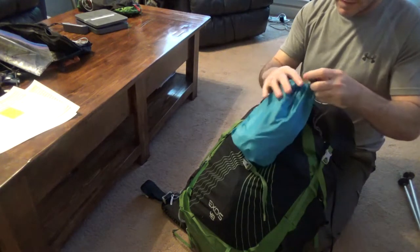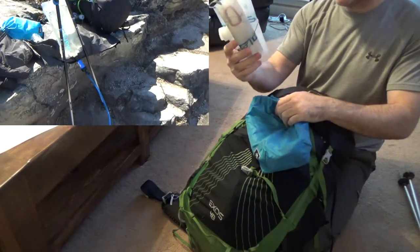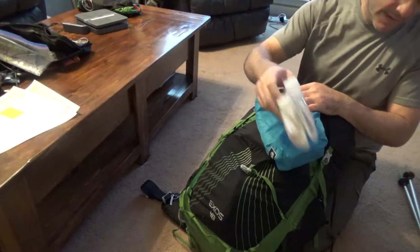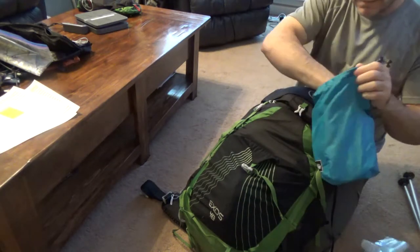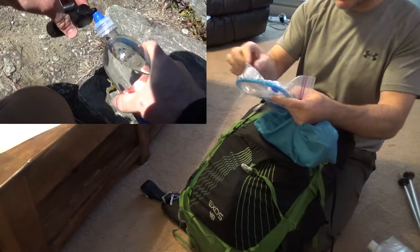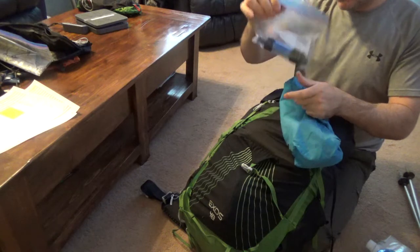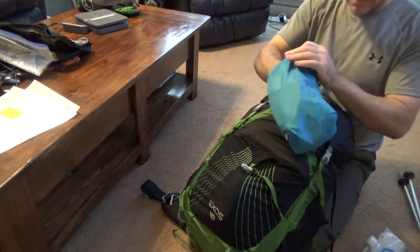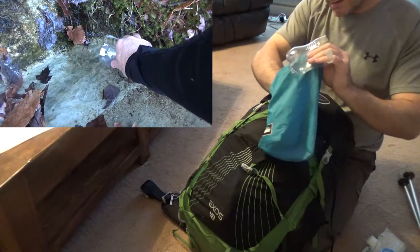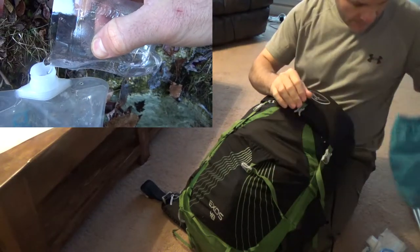This is my water kit. Two Platypus two-liter bags with little mini carabiners on each one. My gravity filter hose, a SmartWater bottle sport top, and an extra cap for the Platypus bottles. The Sawyer Mini filter, a makeshift cup, and some more Lash It cordage. That's my water kit.